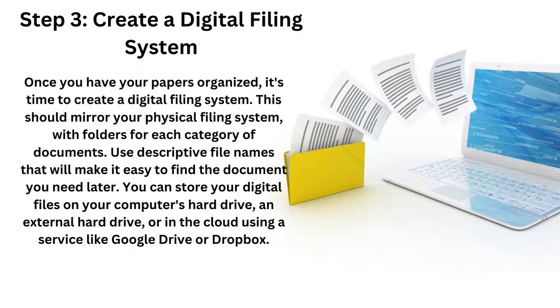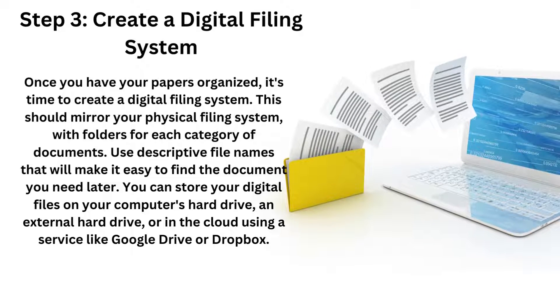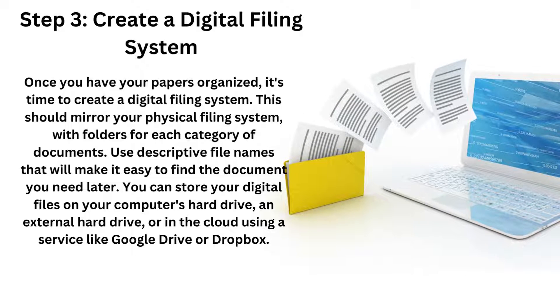Step three: it's time to create a digital filing system. Once you have your papers organized, it's time to create a digital filing system for each one. This should mirror your physical filing system with folders in each category of documents. Each descriptive file name that you use in your folder can be the same as what you use digitally. You can store those digital files on your computer's hard drive, an external hard drive, or even in the cloud using Google Drive or Dropbox.